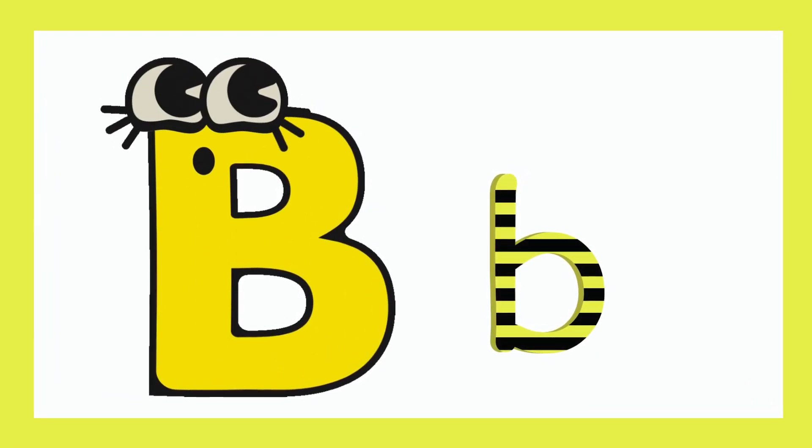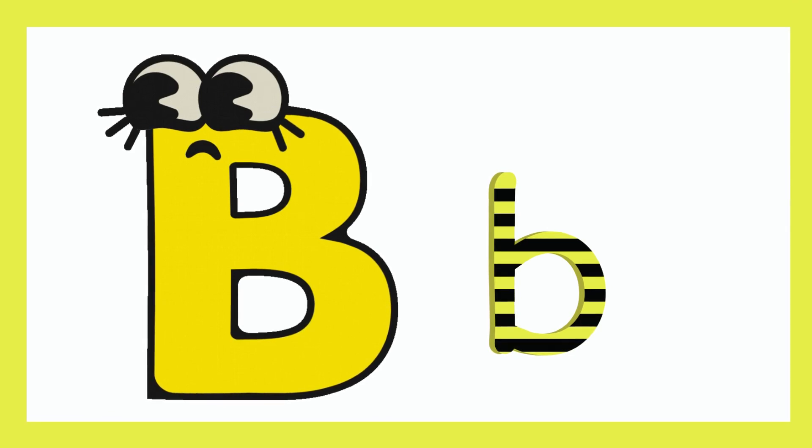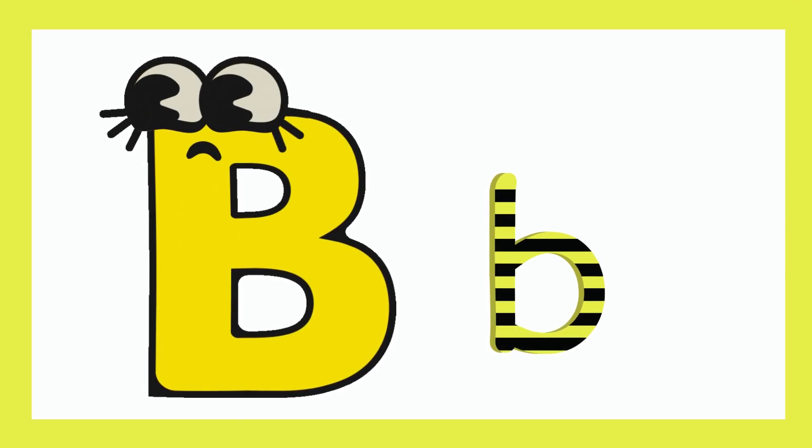Hello kids, welcome to my YouTube channel. Today we are going to learn about the letter B.